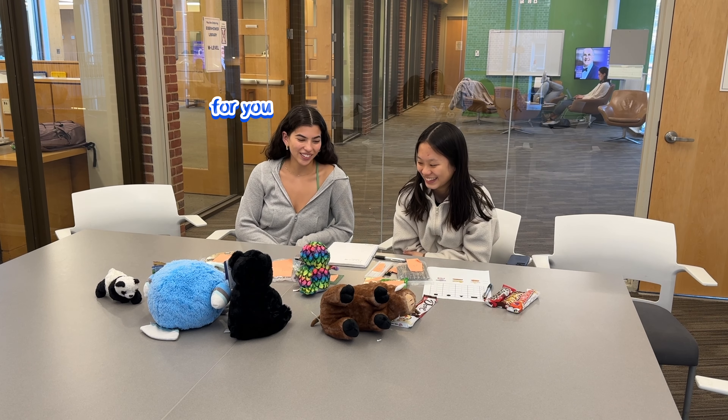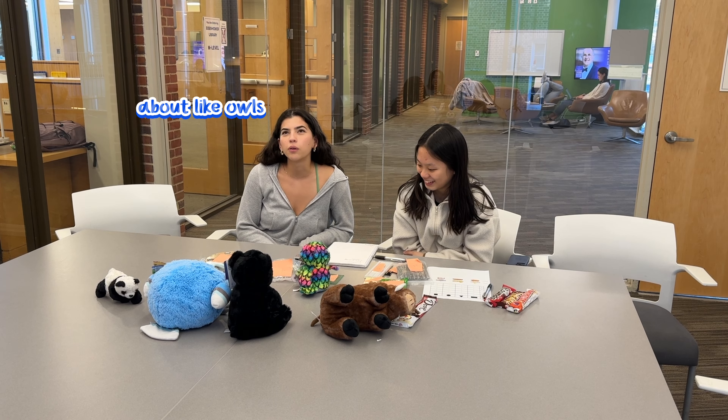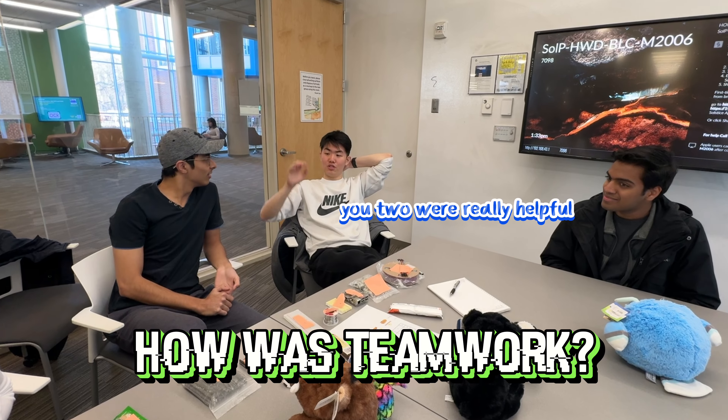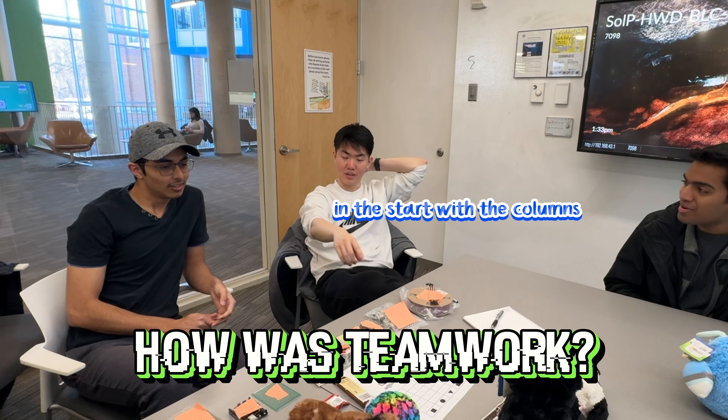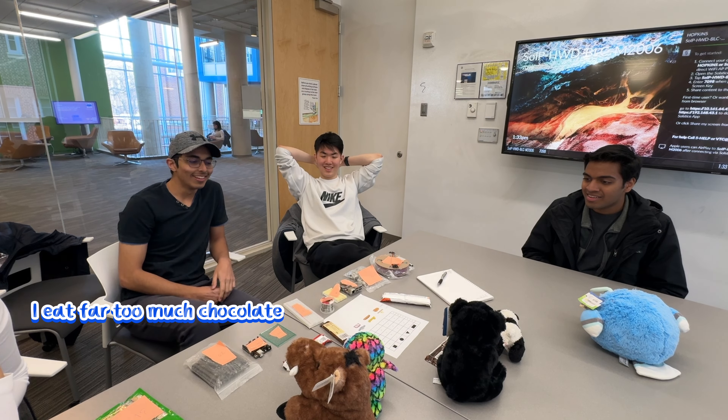Participants also reflected on the colors clue for the owl puzzle: 'I think the colors for you was also good — I wouldn't have gotten that. I would have been thinking about owls sleeping in the afternoon.' Another noted: 'You two were really helpful at the start with the coloring.' There was also some candid candy talk — 'I eat too much candy' and 'I eat far too much chocolate — it's too good, but the acne.'